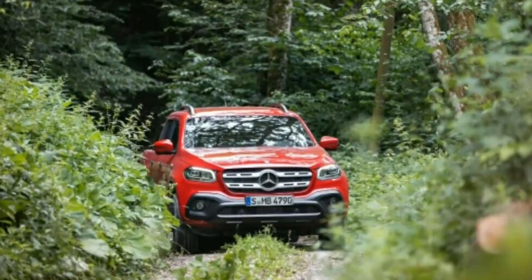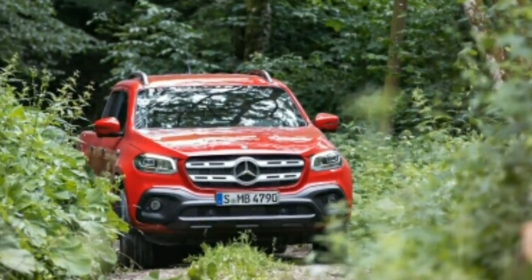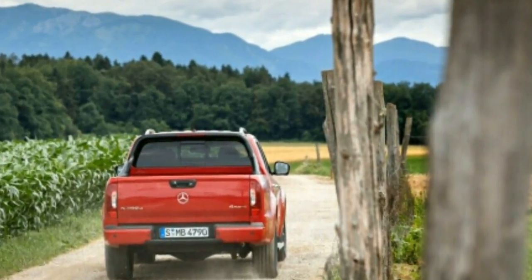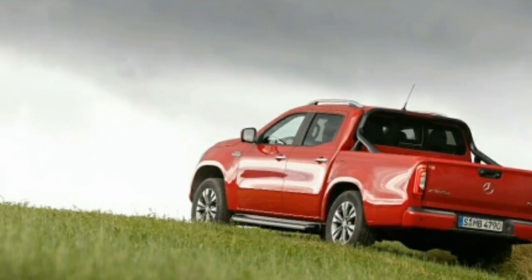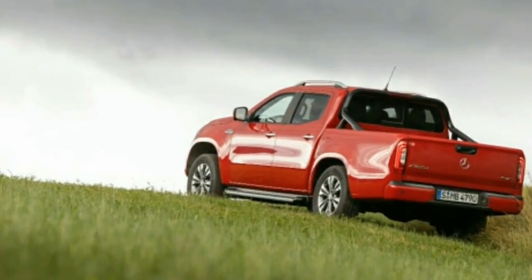The manual transmission shifts better and the cab is roomier and better equipped. However, at launch it did not have a six-cylinder engine — something that is standard on its main European rival, the Volkswagen Amarok. Mercedes-Benz has now addressed that with this new X350d, offered at the equivalent of approximately $53,000.